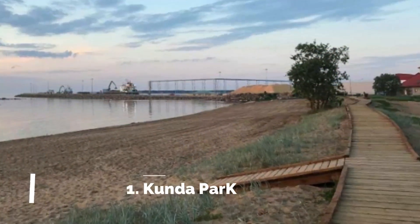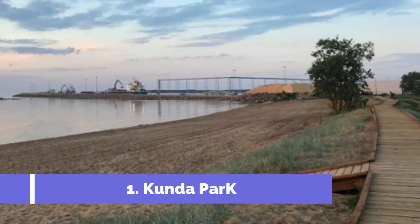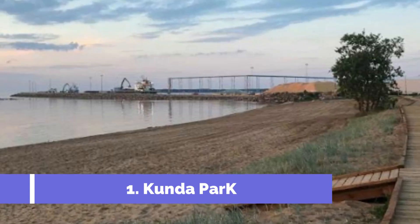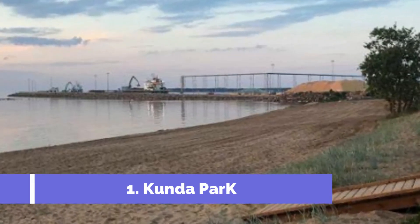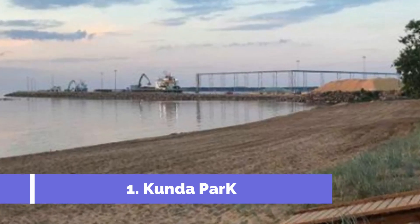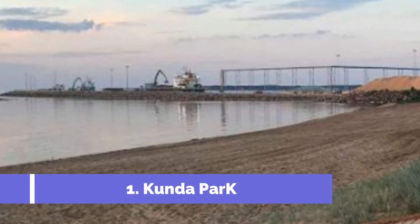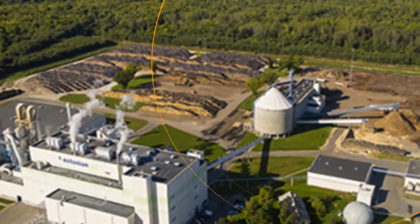Number one: Kunda Park. Welcome to Kunda, Estonia. One of the top attractions in this picturesque town is Kunda Park. Located on the northern coast of Estonia, Kunda Park offers visitors a perfect blend of natural beauty and historical heritage. Nestled amidst lush greenery, this well-maintained park provides a serene and peaceful environment for both locals and tourists alike.